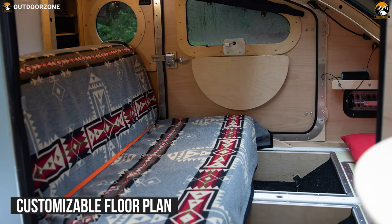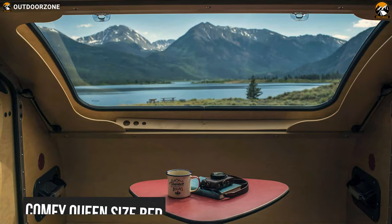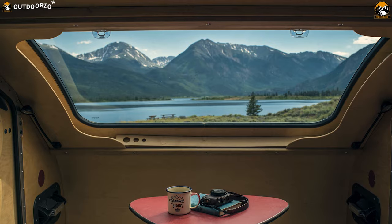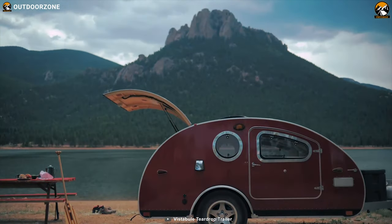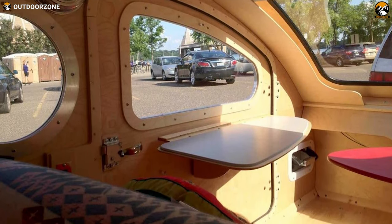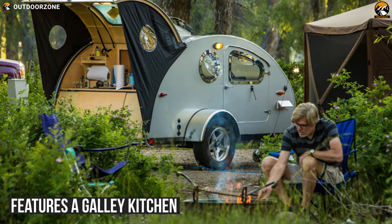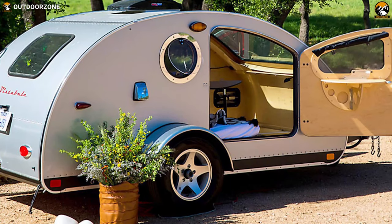Featuring a fully customizable floor plan, it comes with a comfy queen-size bed, and its bedroom converts into a living space so you can enjoy the views day or night. It has large doors on either side that make entering and exiting super easy, and these doors also provide unparalleled views of your surroundings. On the rear, it features a galley kitchen under the hatchback with side doors that open wide, allowing use of the table space inside or outside.